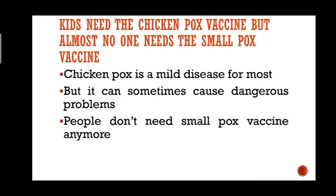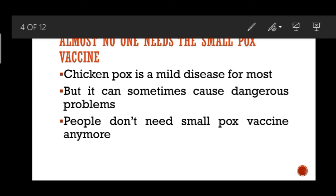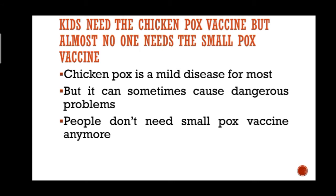Kids and some adults also need the chickenpox vaccine. While chickenpox is a mild disease for most, it can sometimes cause dangerous problems, especially in babies, adults, and people with a weak immune system. That is why doctors recommend that all kids get the vaccine. There is still a smallpox vaccine, but people do not need it anymore because there is no one to get smallpox from.